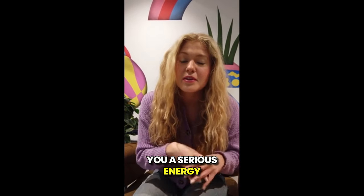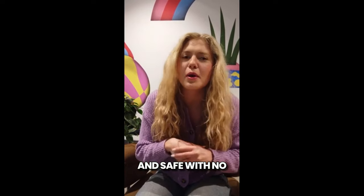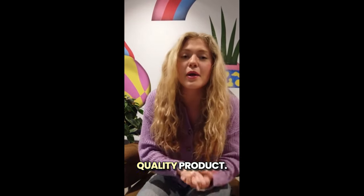Plus, it gives you a serious energy boost throughout the day. And the best part — it's 100% natural and safe with no weird side effects. It's also FDA approved and GMP certified, so you can trust that it's a high-quality product.